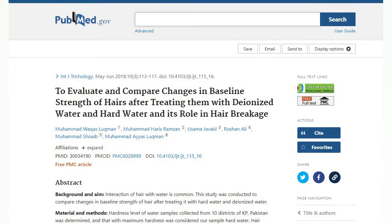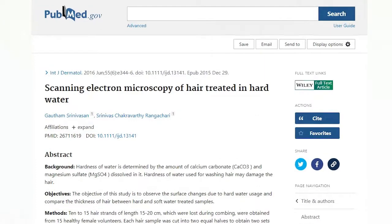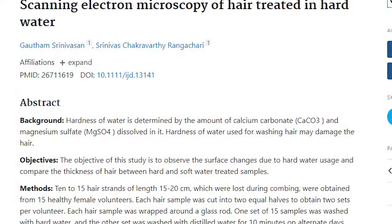Hard water erodes hair elasticity and leaves hair rough as it lifts the cuticle. It's also notorious for interfering with hair color — dulling, fading, and sometimes even discoloring it. One study in the International Journal of Trichology found that people who used hard water had decreased hair strength, resulting in more breakage and frizzy flyaways. Another study from the International Journal of Dermatology found that hair treated in hard water had more mineral deposits and decreased thickness.